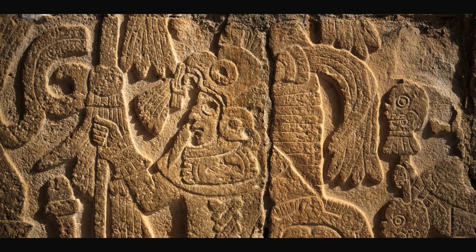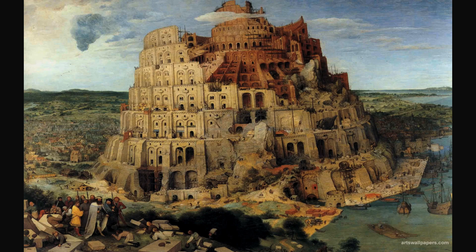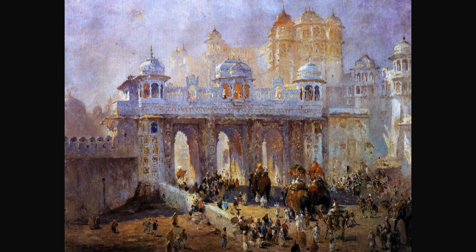Art historians study works of art to understand human culture and society. We look at paintings, sculpture, architecture, photographs, and prints, and we're interested in the ideas and values that people want to communicate through these visual media. It fits really well with social studies and English — art history is something you can bring into a lot of different fields.